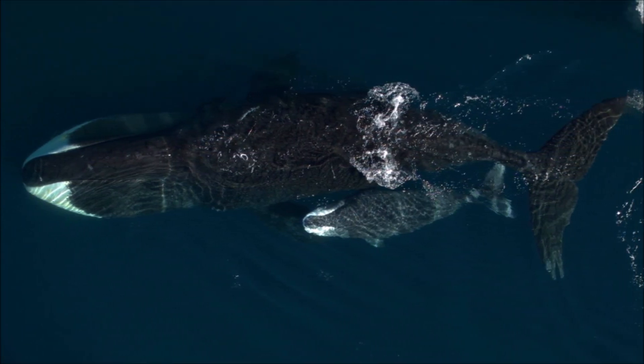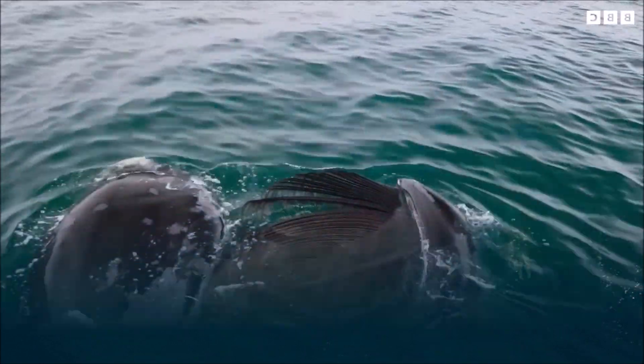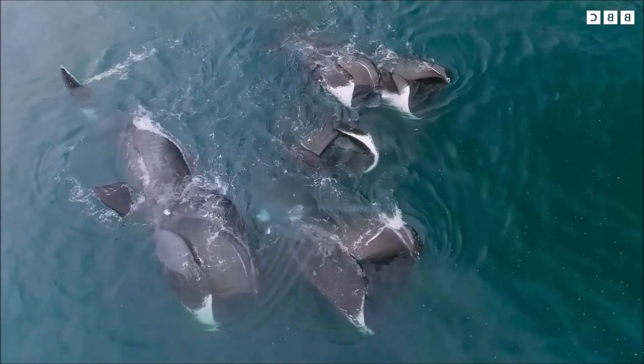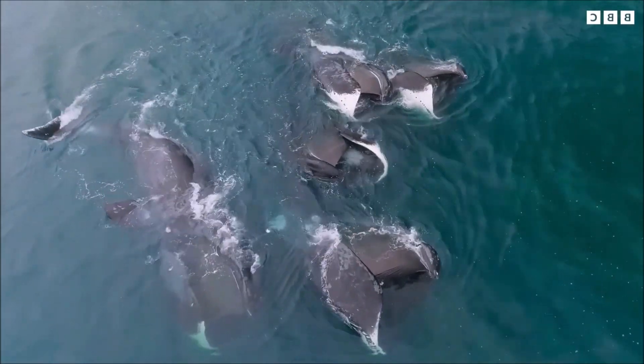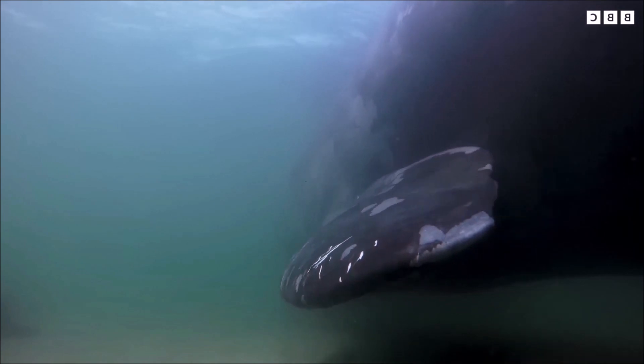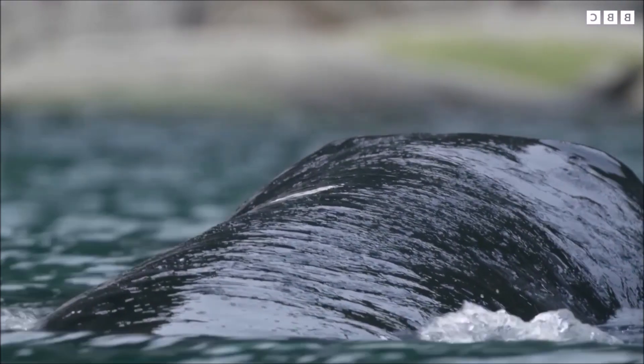Bowhead whales have the largest mouth of any animal, representing almost one-third of the length of the body, the longest baleen plates with a maximum length of four meters, and may be the longest-lived mammals, with the ability to reach an age of more than 200 years. This species has been hunted for blubber, meat, oil, bones and baleen. Like other right whales, it swims slowly and floats after death, making it ideal for whaling.